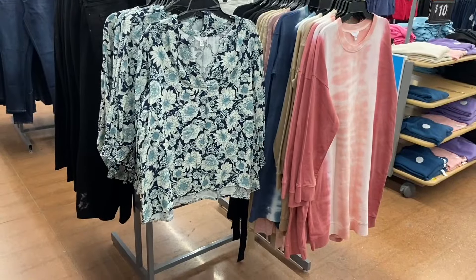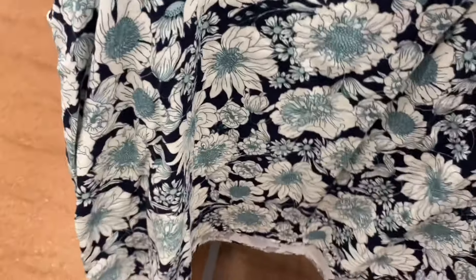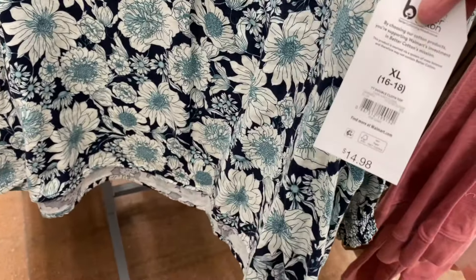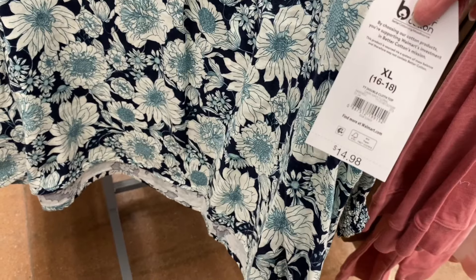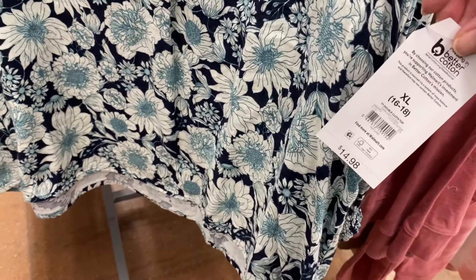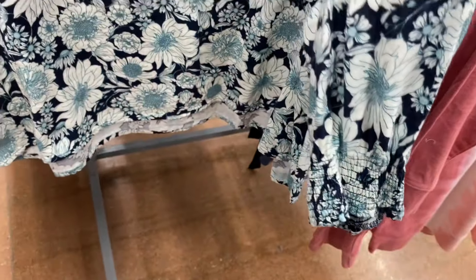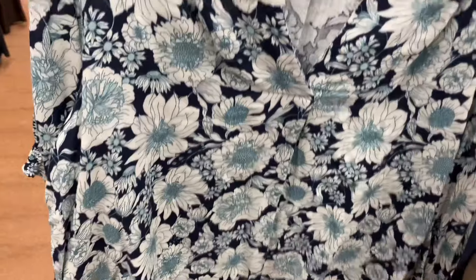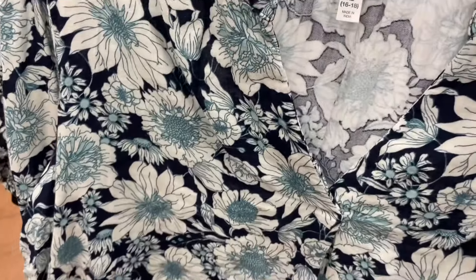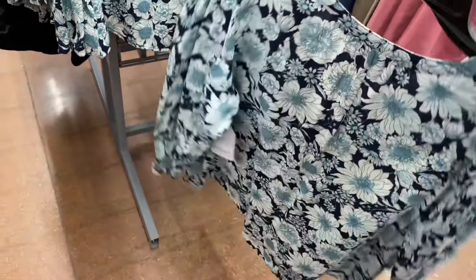They have a new Time and True double cloth top — isn't it adorable? They've been doing a lot of double cloth lately. It's $14.98, extra small through XL, smocked at the bottom with no buttons. It's kind of an asymmetrical V-neck that gathers slightly in the back.